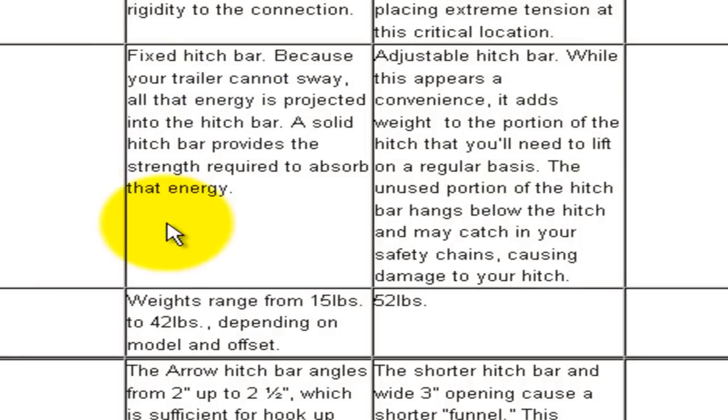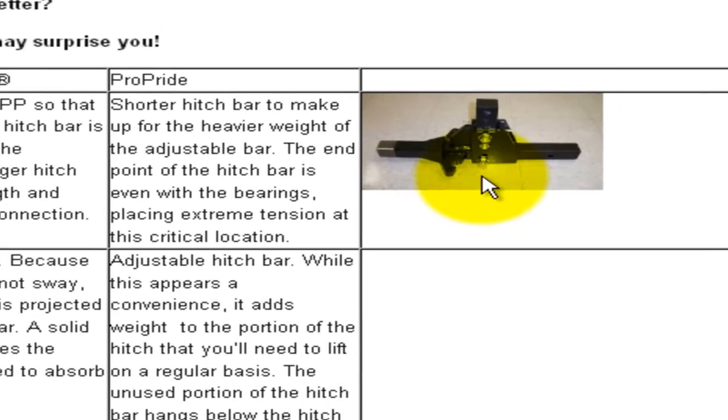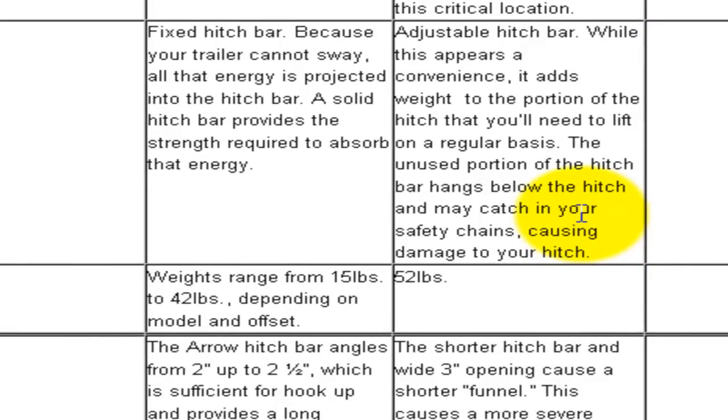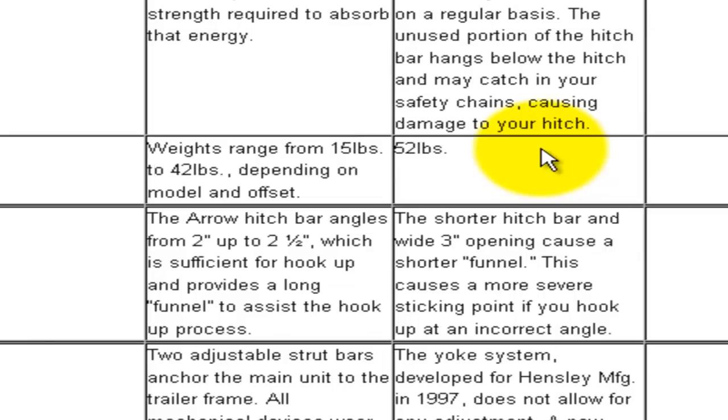We don't make exchanging hitch bars a profit center. Even though it's called a 'free hitch bar exchange' at Hensley Manufacturing, there is money built into the shipping. Also, the hitch bar is not 52 pounds — I just put one on a scale and it's 48 pounds. And if you configure the hitch bar properly, there's nothing hanging down below to catch in the chains. I've hooked up over a couple thousand hitches on the road and never had one problem.